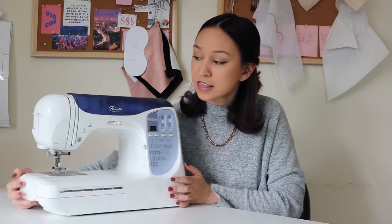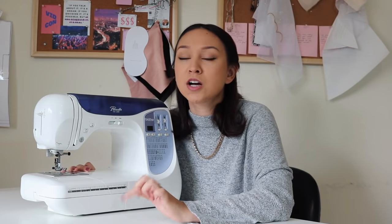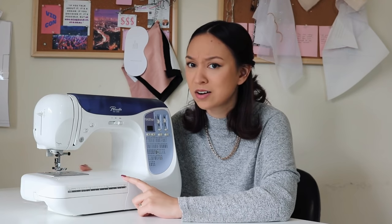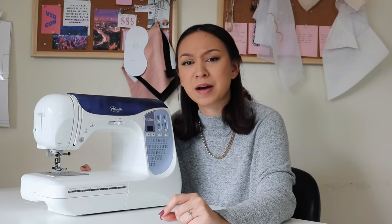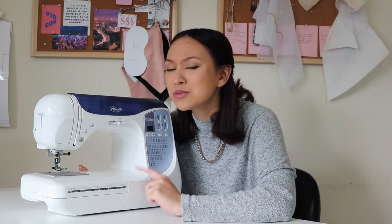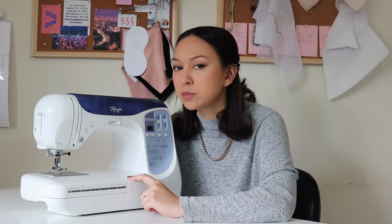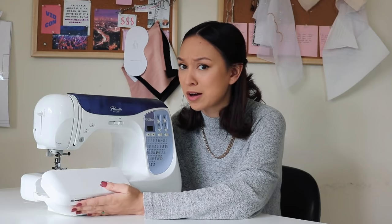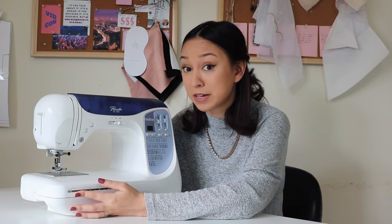This is the Brother Pacesetter NX200. I have used it my entire life — it used to be my mom's. I've used it through my entire college, high school, and middle school career. It served me well. My mom told me she got it for less than a hundred dollars, but I looked it up and it says like six hundred dollars — I don't think they make it anymore but I think that's what it went for back in the day.